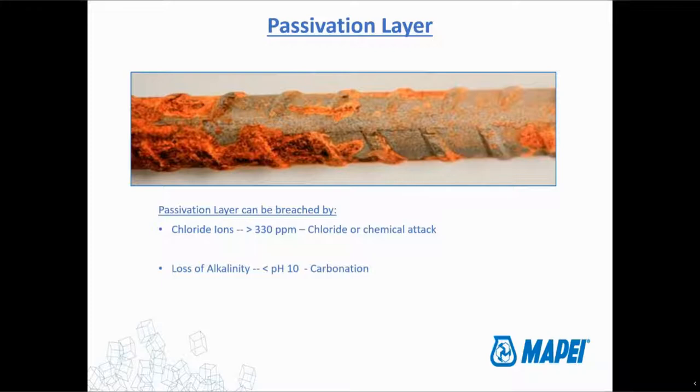The passivation layer works to protect the iron from reacting with chlorides to an extent. But when you get above this chloride ion concentration, the iron in the reinforcement steel is able to actually start reacting with the chlorides. Once that happens, corrosion starts to occur and we start to see the cracking and the spalling and the rusting and all the other problems that we associate with corrosion of reinforcing steel.